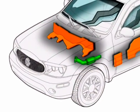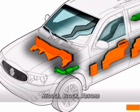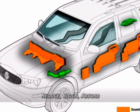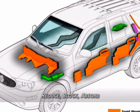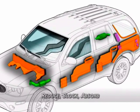Acoustic treatments are used extensively throughout Rainier. Working together, these materials reduce noise at the source, block the noise path, and absorb noise in the cabin. The result is an extraordinarily quiet interior.